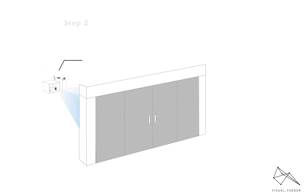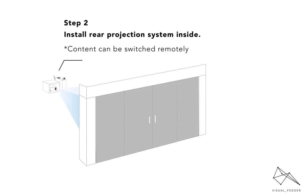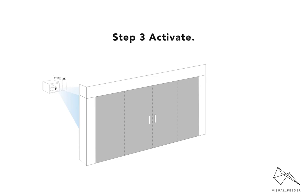We then set up our Wi-Fi enabled projection system and calibrate it to precisely fit the window dimensions and shape. Step three, we activate.